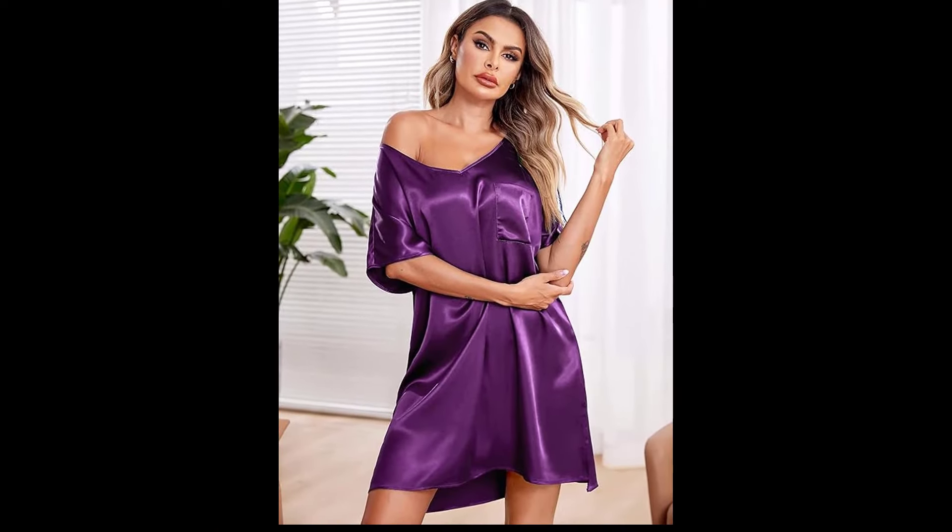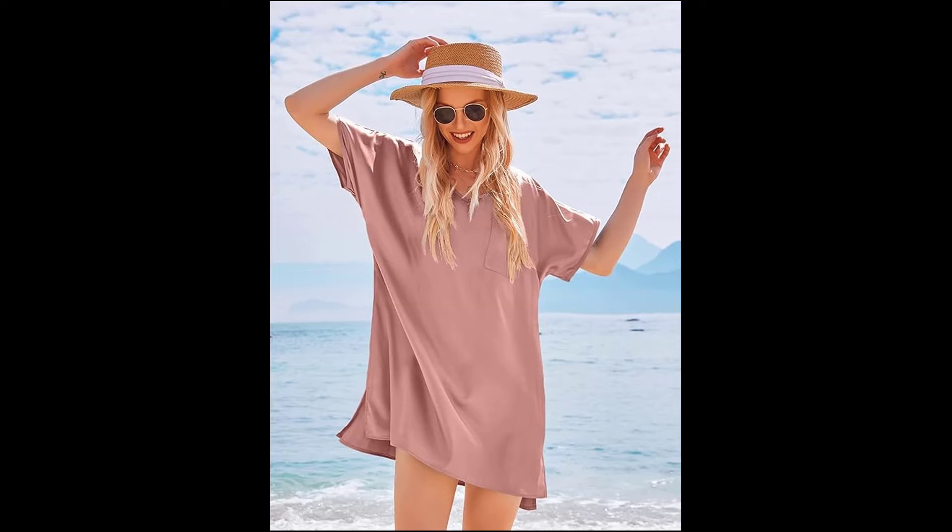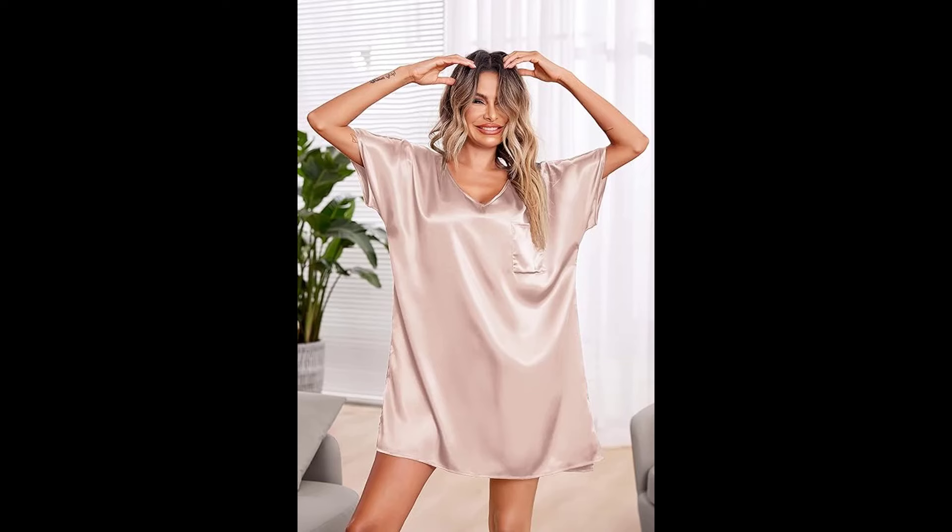I hope you enjoyed seeing these beautiful pieces as much as I enjoyed trying them on. If you liked this video, please give it a thumbs up and don't forget to subscribe for more fabulous content!